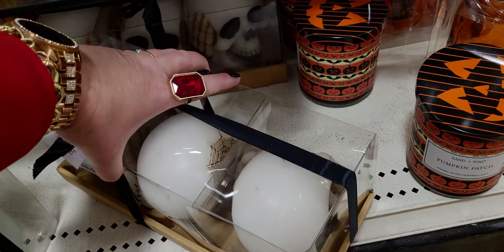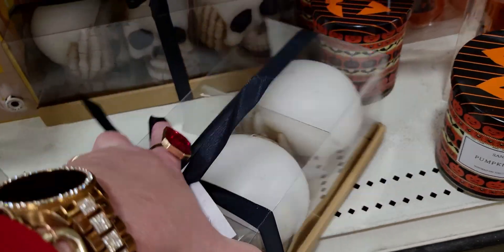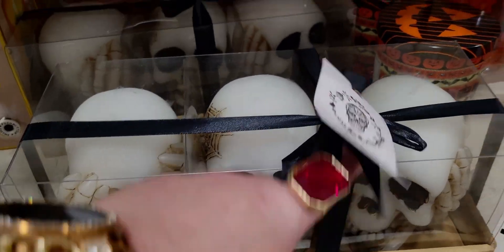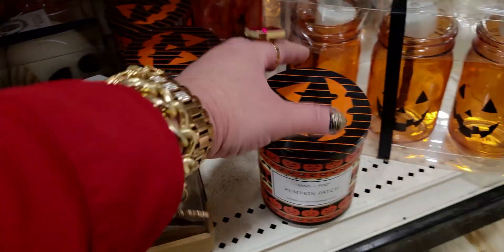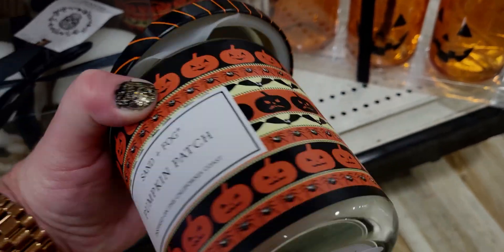Oh, these are heavy — these are skulls. This one is $24.99. Let me turn it around — see no evil, hear no evil, speak no evil. Oh my gosh, so there's that. Then the pumpkin patch — this candle is $7.99. Oh, that's glass, by Sand and Fog — single wick.